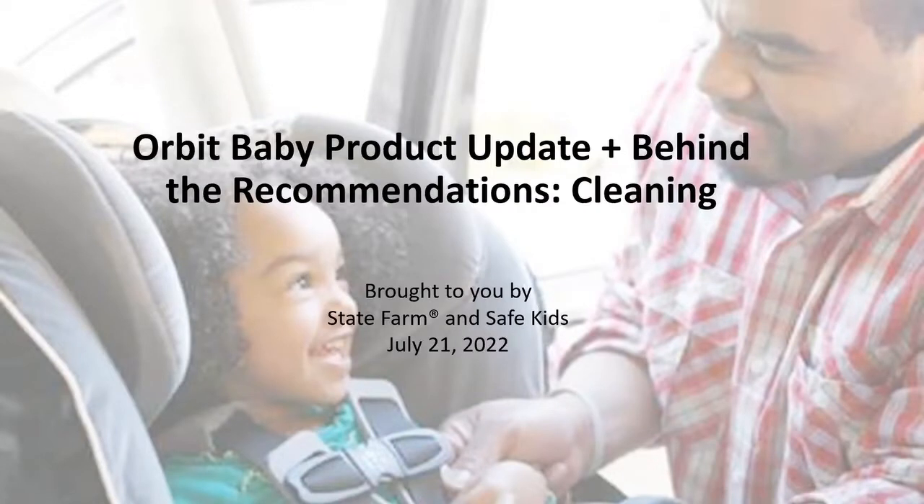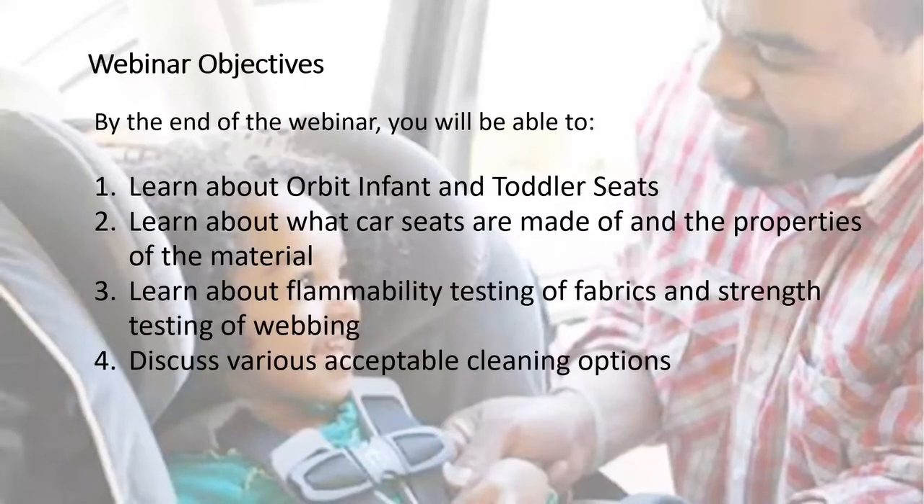Welcome to our webinar. Today is an Orbit Baby product update, and we also have behind-the-recommendations and cleaning recommendations. Today's webinar is brought to you by State Farm and Safe Kids. Our objectives for today: we're going to learn about Orbit and toddler seats, learn about what car seats are made of and the properties of the material, about the flammability testing of fabrics and strength testing of the webbing, and also discuss various acceptable cleaning options.